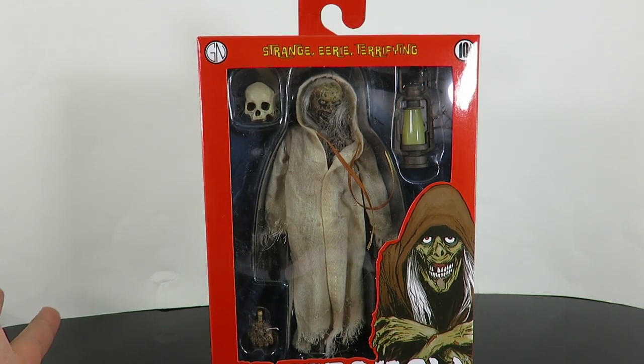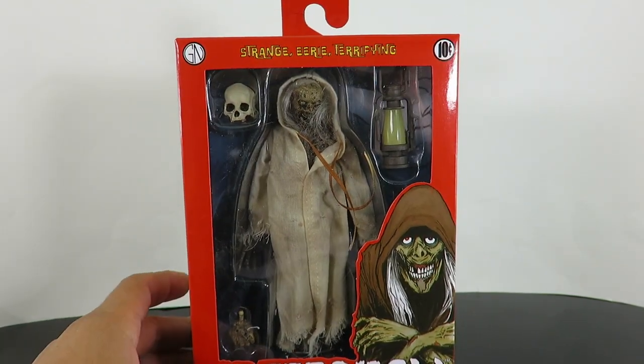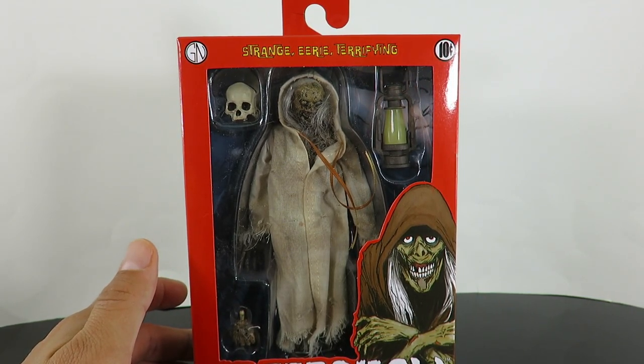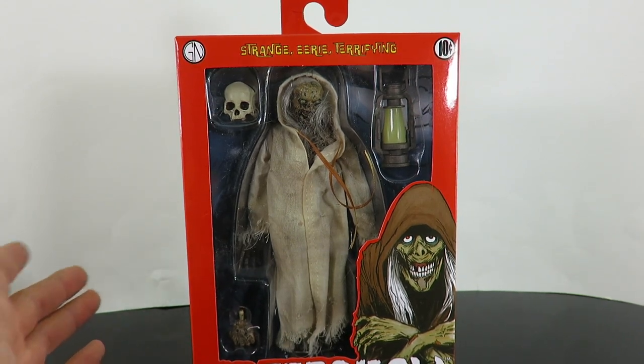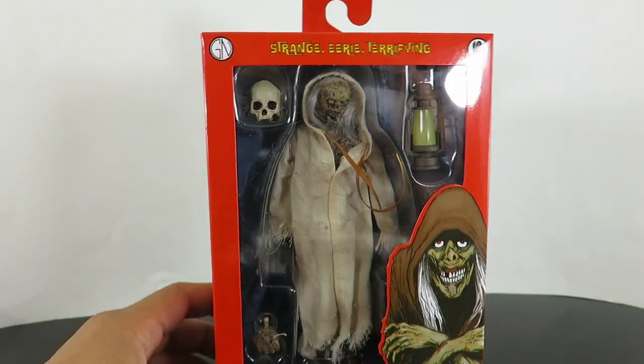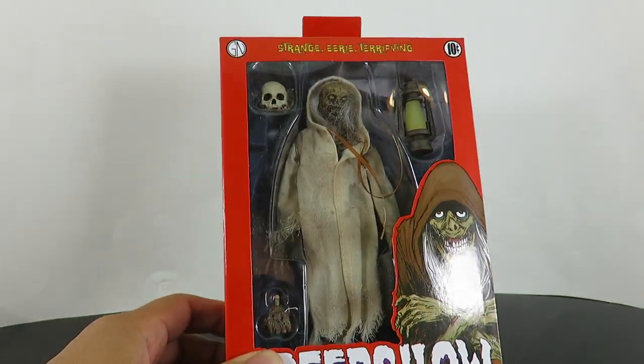I got this from the NECA store and they shipped it out within like two days so I got this pretty fast. What episode is your favorite out of the 2019 series? Let me know down below, and what is your favorite story from the first two movies? Also make sure you guys thumbs up the video. All right, let's get started.